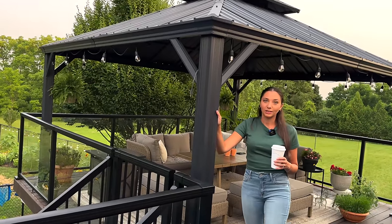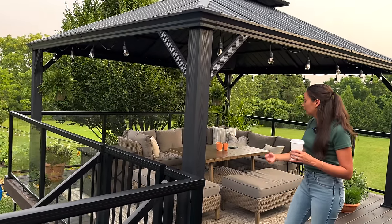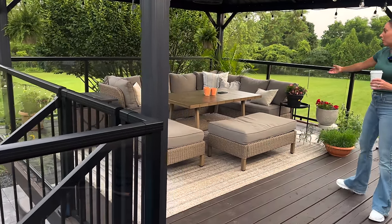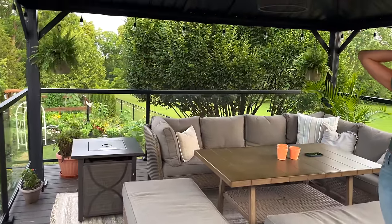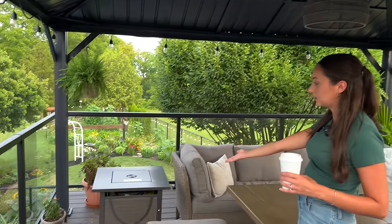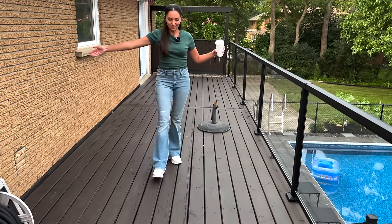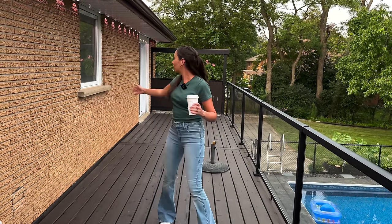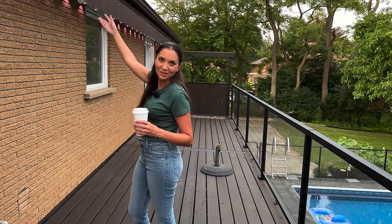The gazebo is from Canadian Tire — I believe the brand is called Skyline. The rug is from Lalloy, the patio furniture is from Home Depot, the solar light and fire table are both from Canadian Tire as well. This whole deck is still a work in progress — it is a bit of an empty space, but I'd love to put a day bed over here for my dog and I, and maybe some planters.